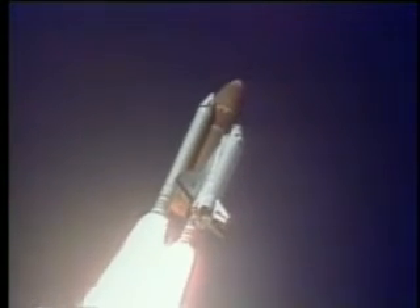Engines beginning throttling down now at 94%. Normal throttle for most of the flight is 104%. We'll throttle down to 65% shortly. Engines at 65%, three engines running normally. Three good fuel cells. Three good APUs. Velocity 2,257 feet per second. Altitude 4.3 nautical miles. Downrange distance 3 nautical miles.